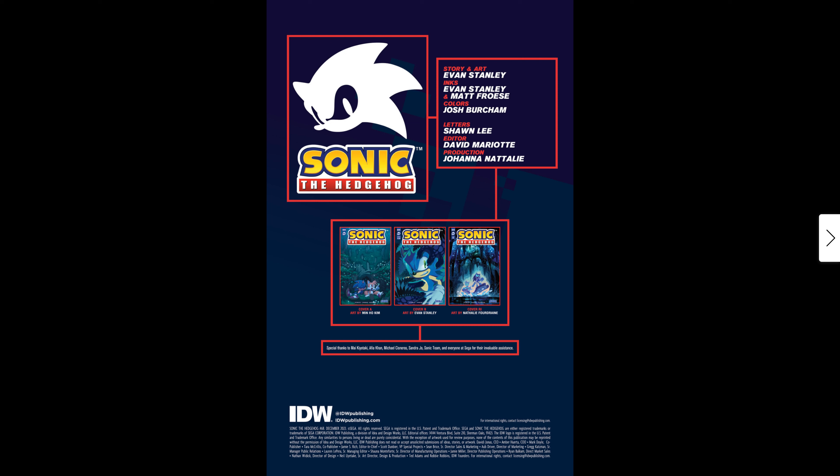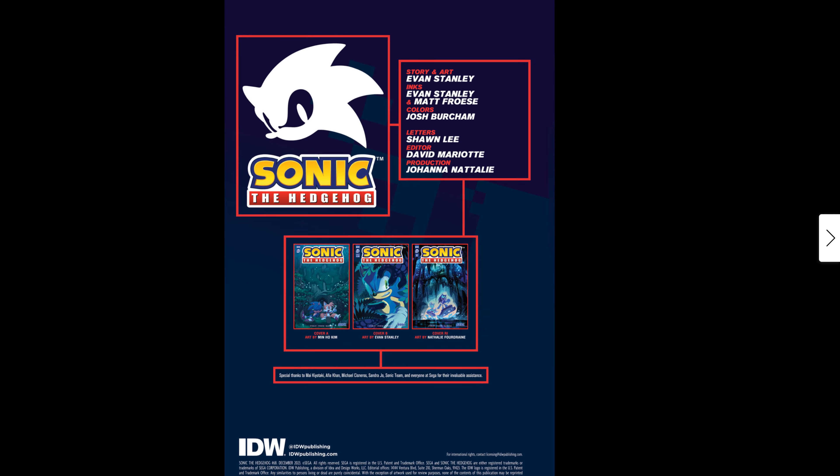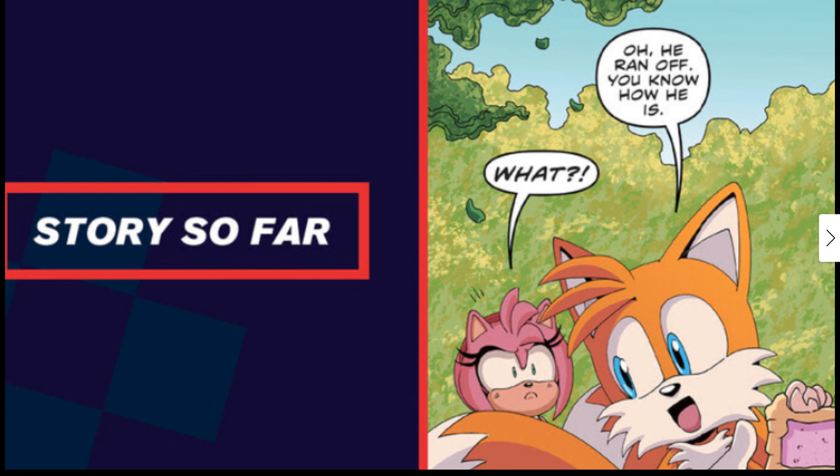Going inside the comic now — as usual you've got Cover A, Cover B, and the retail exclusive one there. I wish I had the retail exclusive one, the ratio 1:10. You also have the story credits: pencils by Even, inks by Stan, colors by Josh, letters by Sean Lee, editor David, and production by Joanna. Then there's a reminder of where we're at in the story so far.